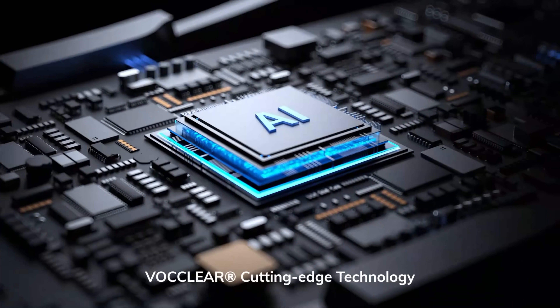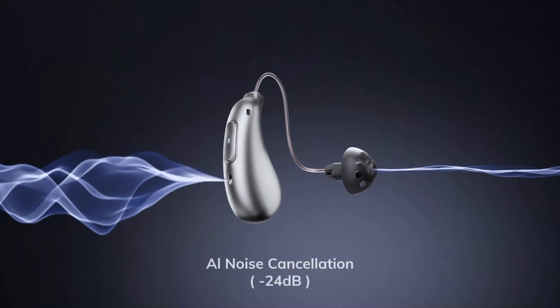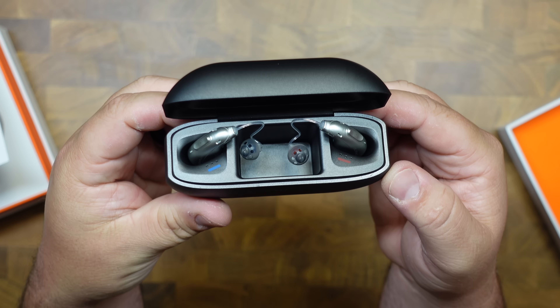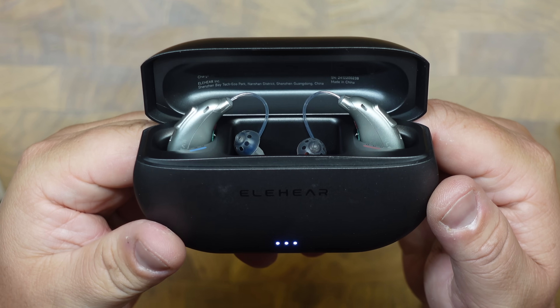With AI noise reduction, ultra HD speech processing, app control, Bluetooth streaming, real-time language translation, and much more. And maybe your hearing is just fine, but there might be someone in your life where these could be life-changing.